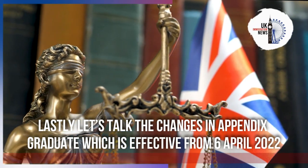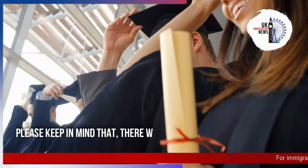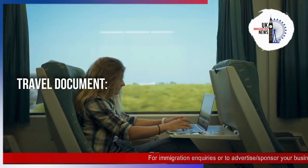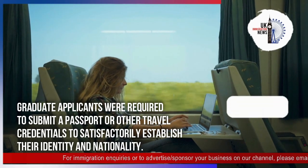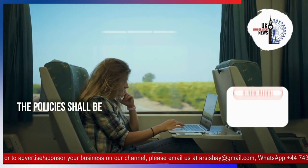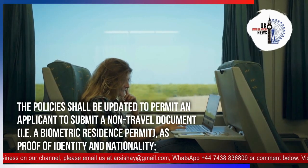Now let's talk about the changes in appendix graduate, which is effective from the 6th of April 2022. Please keep in mind that there were three amendments. In appendix graduate travel document, graduate applicants were required to submit a passport or other travel credentials to satisfactorily establish their identity and nationality.